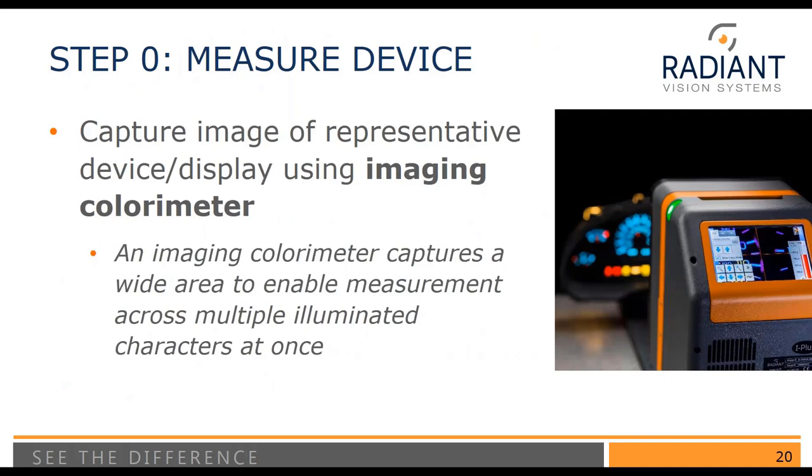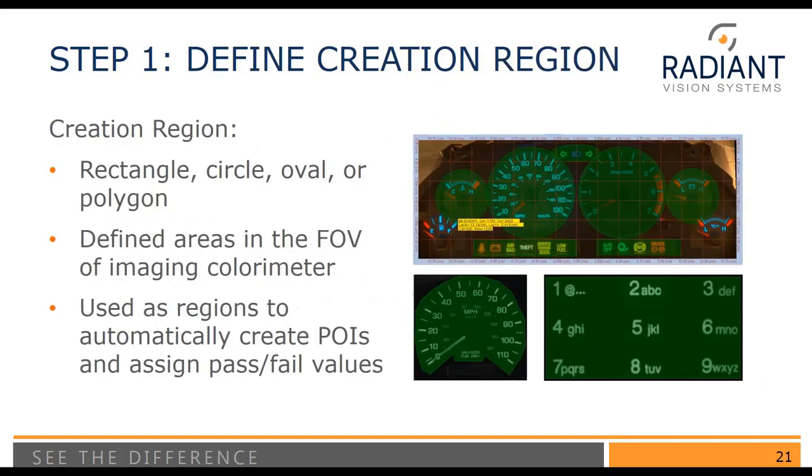Step 1 is to take a measurement, which can be done with either an imaging colorimeter or a photometer. The imaging colorimeter captures a wide area, enabling measurement across multiple illuminated characters at once. We have a wide range of lenses with various fields of view to capture large and small areas in one image. Once you have your image, the next thing is to define a creation region. A creation region can be a rectangle, circle, oval, or even a polygon, and can be defined in physical coordinates such as meters or centimeters, in pixels, or relative to the field of view.